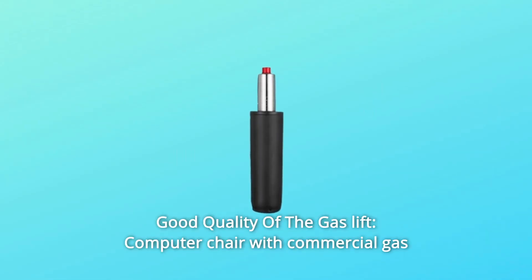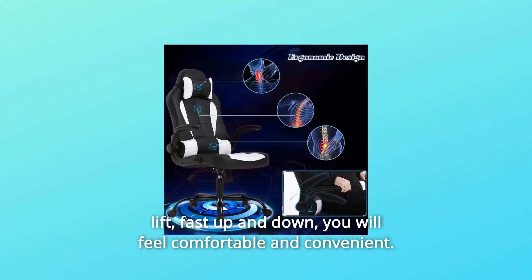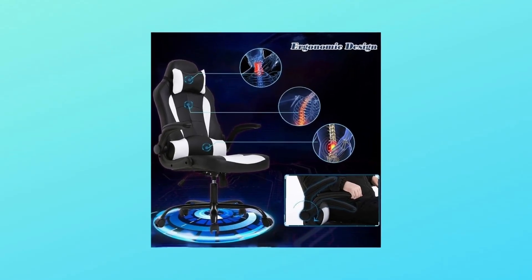Number 5: Good Quality Gas Lift. This computer chair features a commercial gas lift for fast up and down adjustment. You will feel comfortable and convenient.